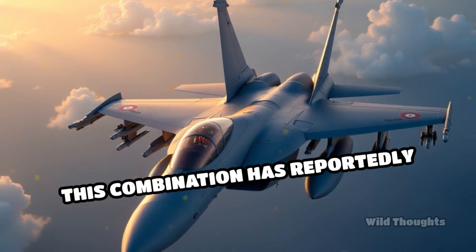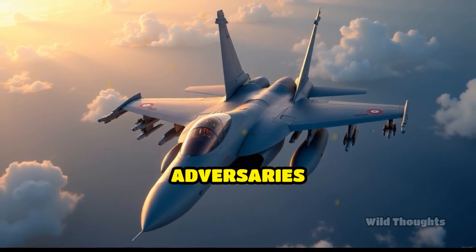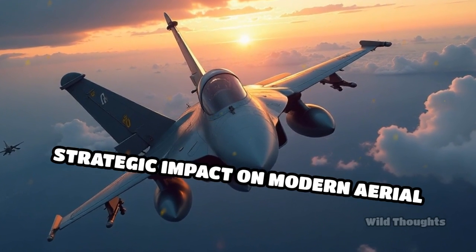This combination has reportedly enabled Pakistan's J-10C fighters to effectively challenge and down advanced adversaries, such as the Indian Air Force's Rafale jets, showcasing the missile's strategic impact on modern aerial warfare.